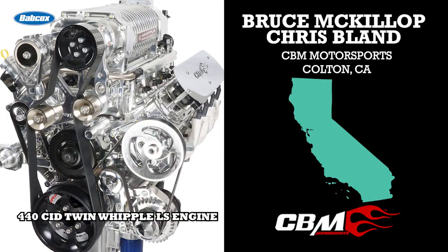Chris, on the other hand, came up on the technician side of things and became a GM world-class technician, of which there's only a small handful in the country. Their backgrounds and love for motorsports led them to open CBM Motorsports in Colton, California in 2006.